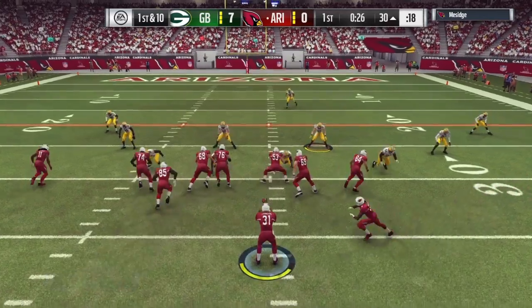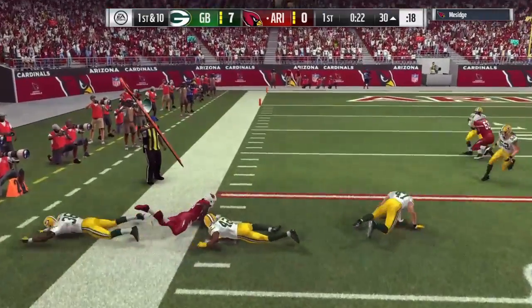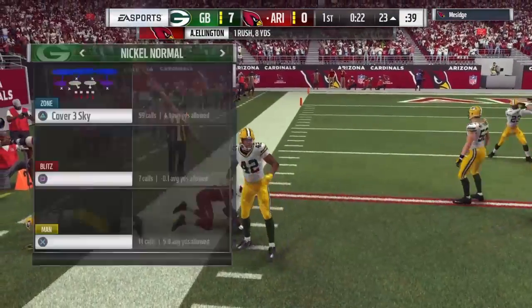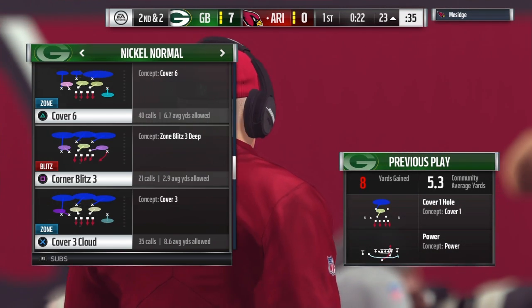The offensive linemen where they're faking people out, the back slipping out there catching the football, then all of them going together as one unit downfield — a really nice pickup. A good run there on first down, and it'll leave them with a second and two.